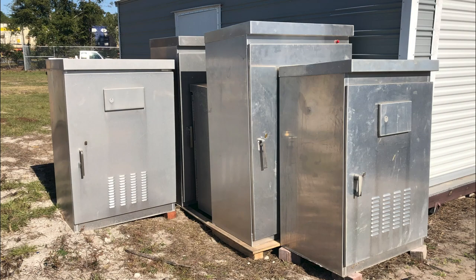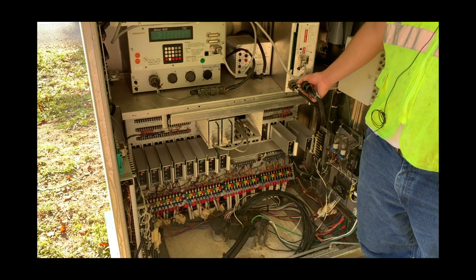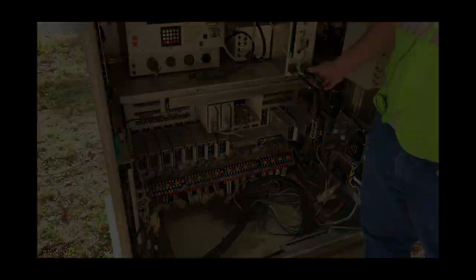You may have noticed these large metal cabinets near intersections around the county. These are traffic control cabinets. Each one is equipped with a signal controller and other vital intersection equipment that manages traffic flow.